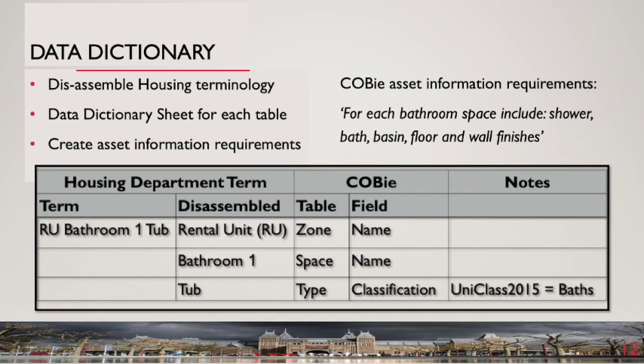By disassembling the department's asset data, we were able to reverse engineer how each data item translated to a COBE table and field, while identifying which assets should be included in COBE. By creating a list of all assets tagged to bathrooms in the department's database, we were able to develop a COBE asset schedule — for example, for each bathroom include: shower tray, tub, basin, shower, screen, floor covering and wall finishes. This list covers only those assets in which the client has an interest — generally all the maintainable assets. An alternative approach might be to use a classification system such as UniClass 2015 to specify the classes of asset to be included.